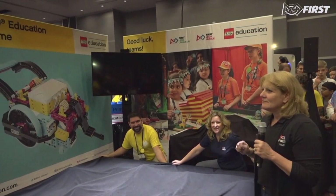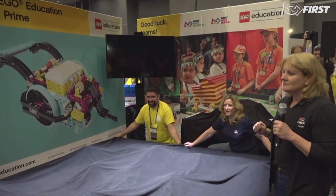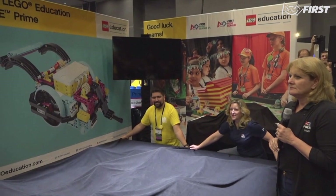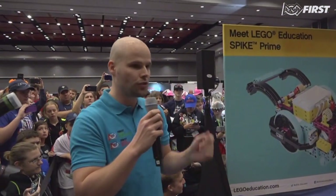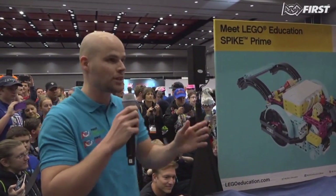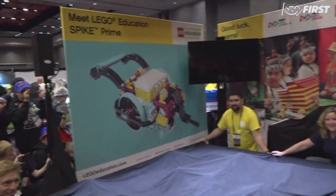If you're in the back and have difficulty seeing things right now, no worries — because in the next couple of days you'll have plenty of opportunities to come here, take as many photos and videos as you want, and ask questions to the people at the booth. That will also be the case for people coming to Detroit. If you're watching online, we will share the same information through the LEGO Education and FIRST social channels straight after this reveal.